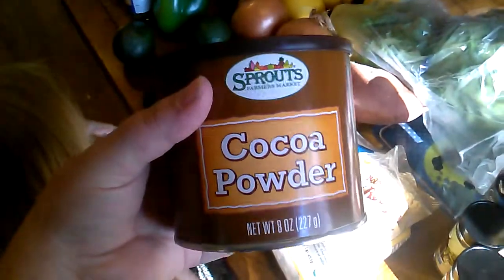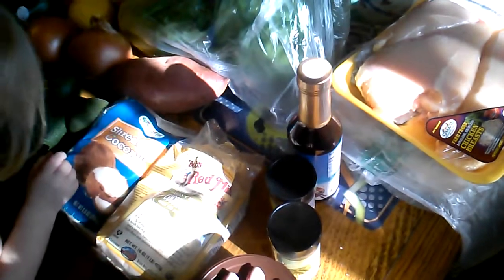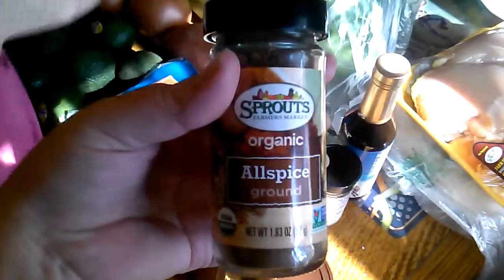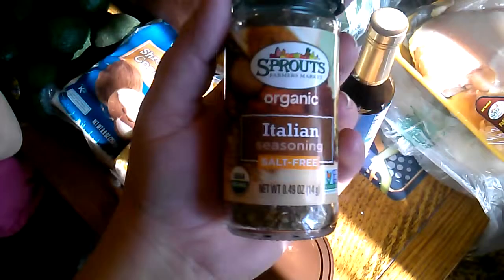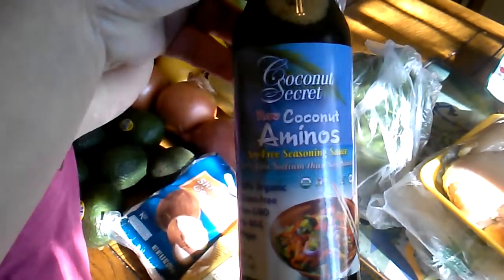I also got some cocoa powder — that's just cocoa, nothing else in it. I'm using that for the chocolate chili I'm making tomorrow.